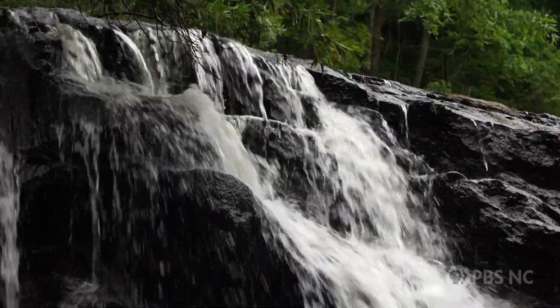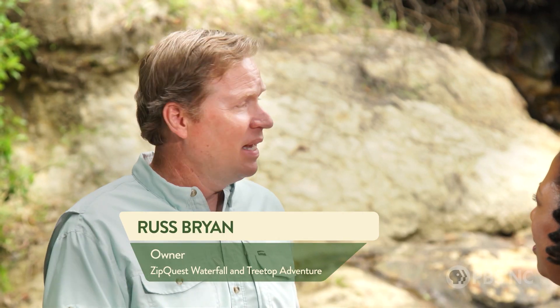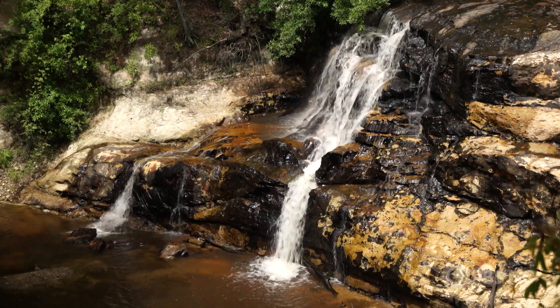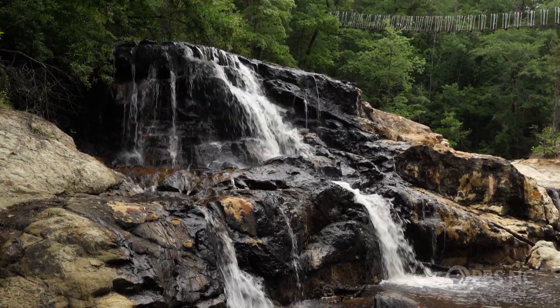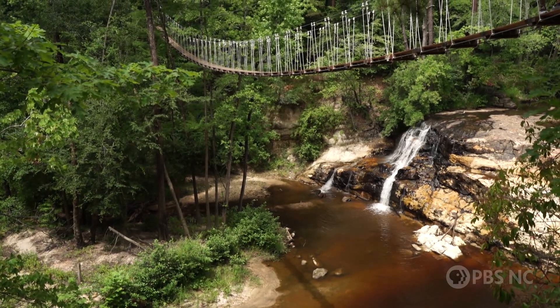Well, this is Carvers Falls and it's a highly unusual waterfall of its size. It's in fact the largest waterfall between the Atlantic Ocean and the foothills of the mountains west of Charlotte, and that's actually true in a three-state area. We've had a waterfall expert tell us that, and we have built this park around this water feature because of how unique it is.